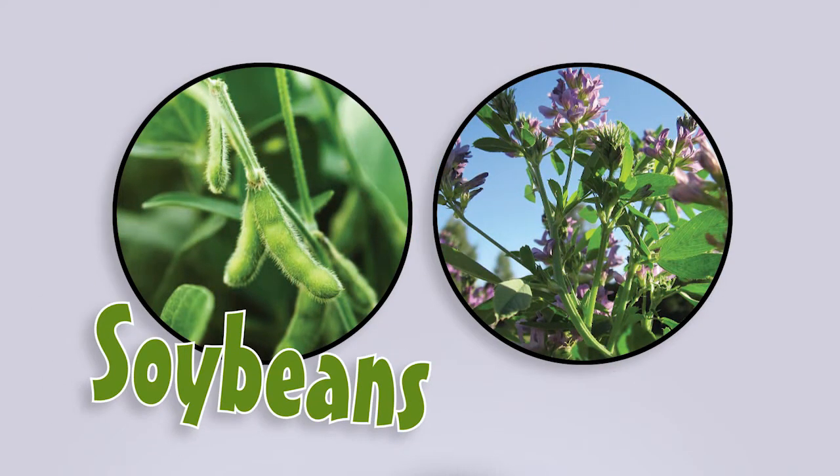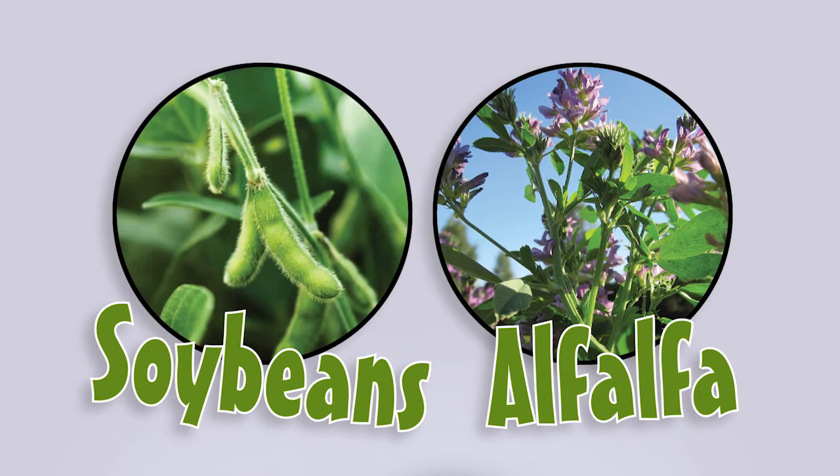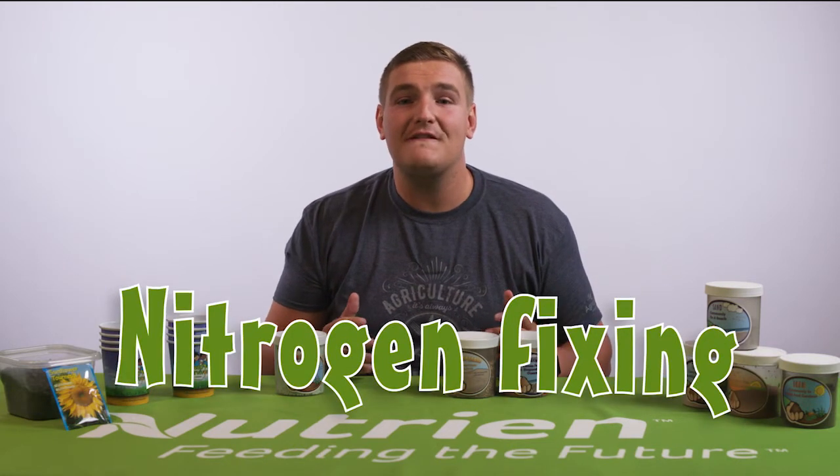You may wonder, if there's so much nitrogen in the air, why do we need to produce nitrogen fertilizers? Well, the funny thing about nitrogen is plants can't really use it in the air form. Only legumes like soybeans and alfalfa can draw nitrogen directly from the air. They work with bacteria living in the soil to transform nitrogen in the air to a form that can be used by plants. We call this nitrogen fixing.